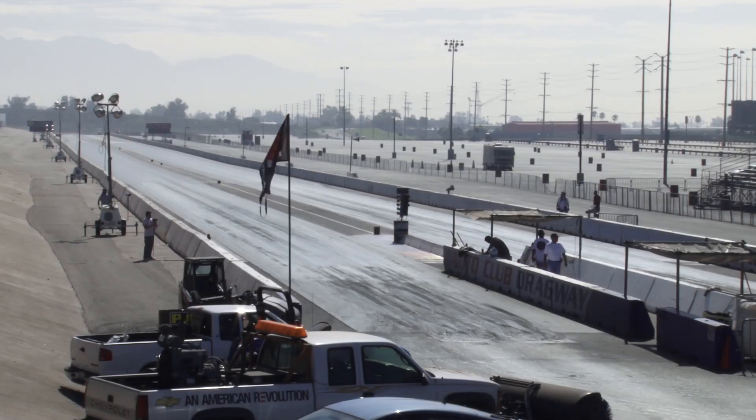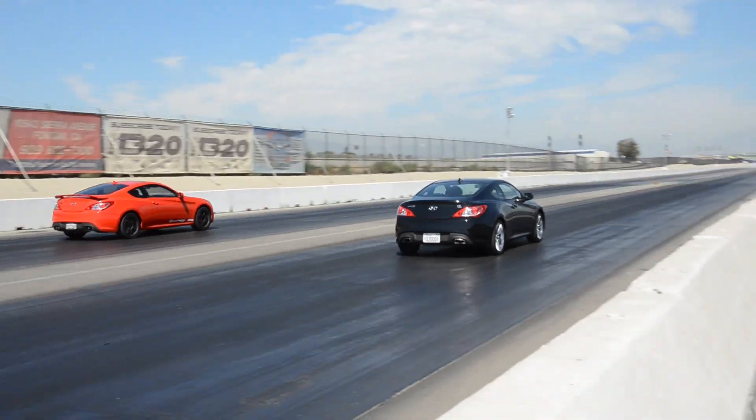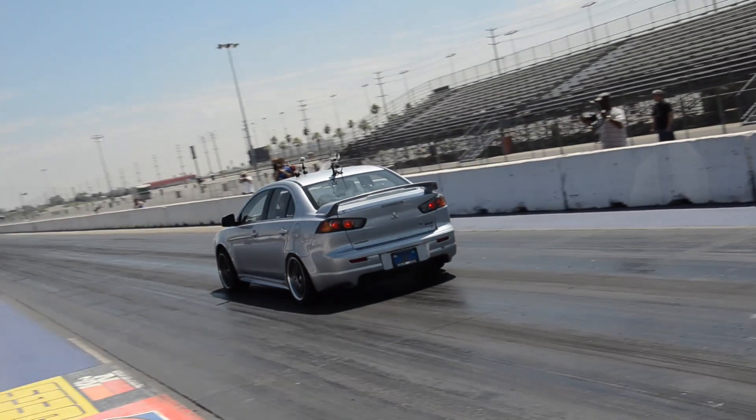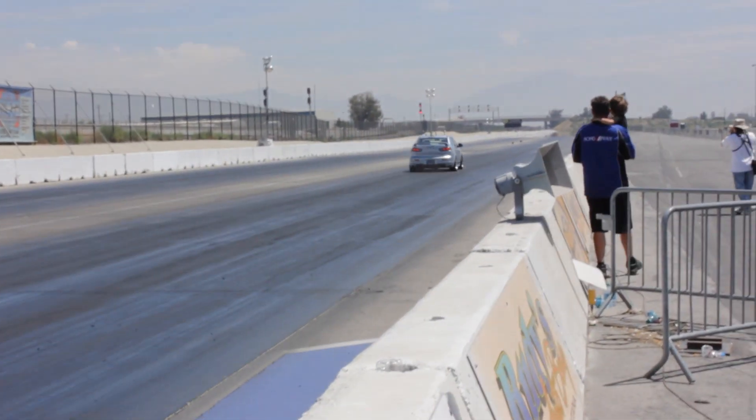The drag strip is the ultimate benchmark to test the acceleration capabilities of a vehicle. The perfect launch must be followed by clean and quick shifts to yield the best results. Power-to-weight ratios, vehicle gearing, and traction are all put to the test.